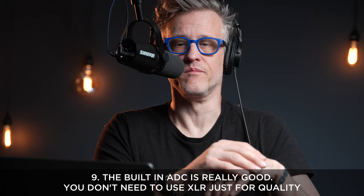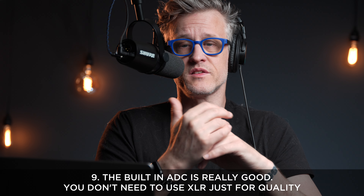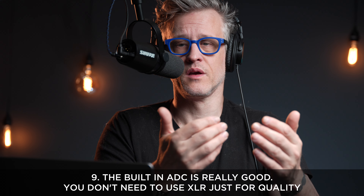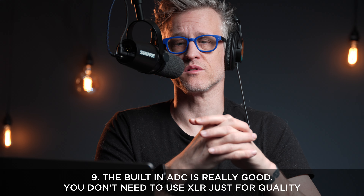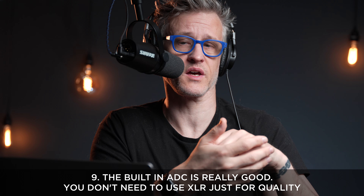Number nine: the ADC inside the MV7 is really good. Honestly, it's hard to hear the difference between it and my $700 Mix Pre. That said, it's great to have the option to use an XLR connection to go into a mixer or recorder when the situation calls for it — something I couldn't do with the Yeti.